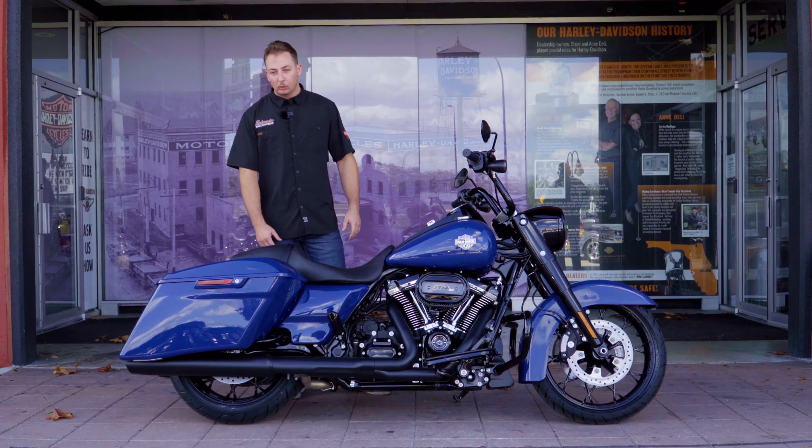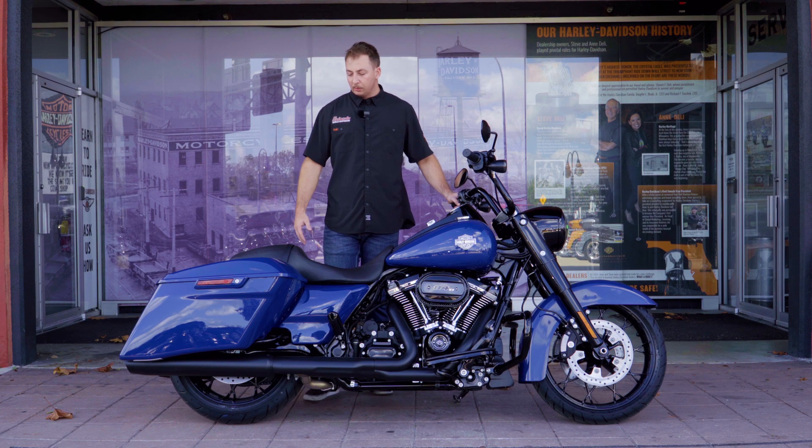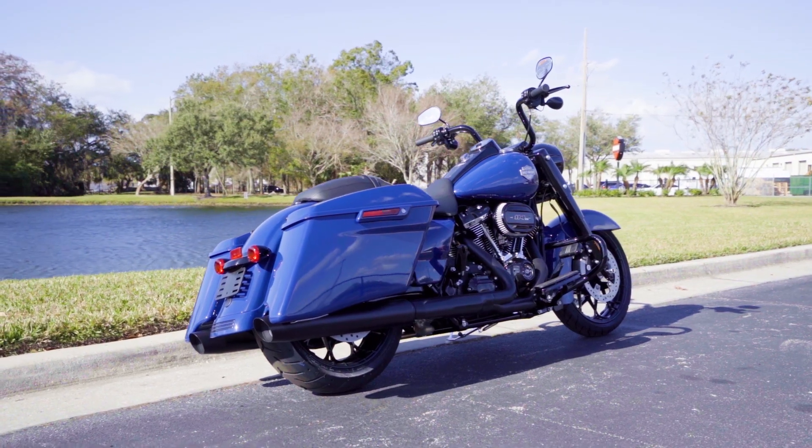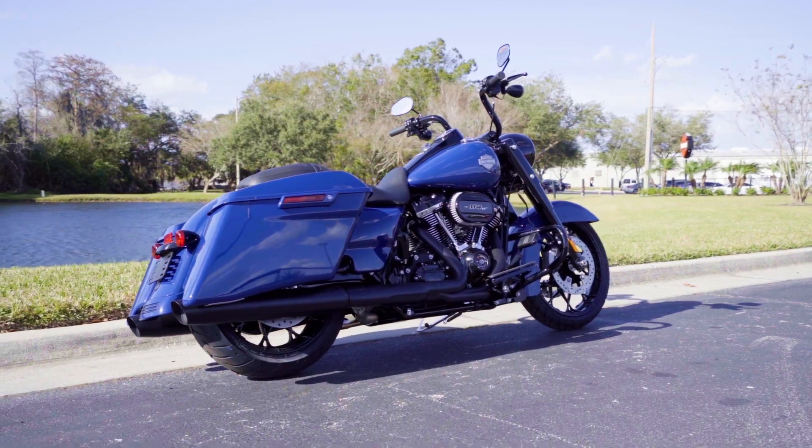Something special we do here at Orlando Harley is we always put the docking hardware on all of our new bikes, so you can come in and throw a sissy bar from our parts department on the back, and/or a tour pack to add more storage or a comfortable seat for your significant other in the rear — that way you guys can cruise down the highway with ease.